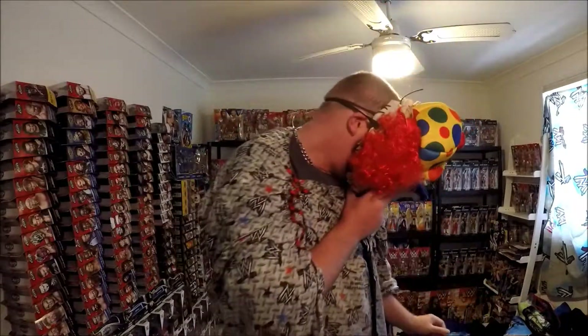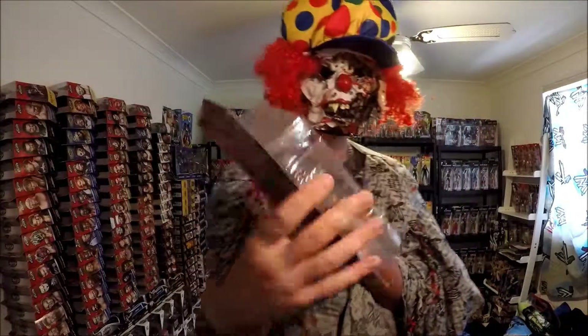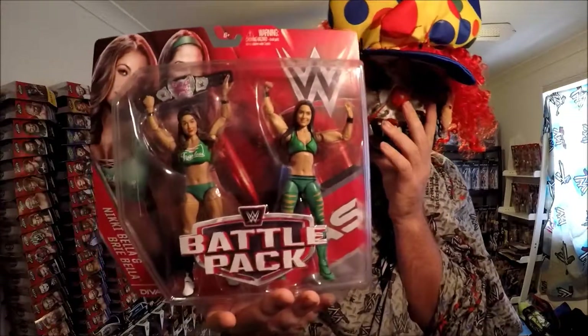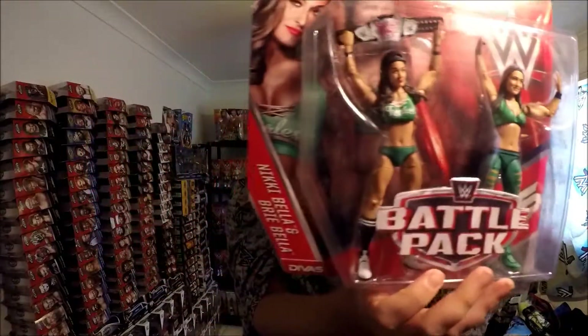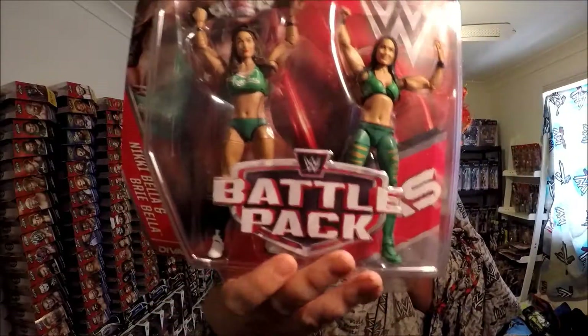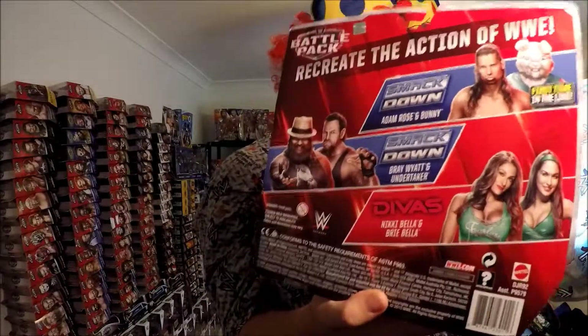More wrestling figures from eBay, from Dad. Here is the actual Bella Twins in green. Already got two of them in bubble wrap, but this one is without bubble wrap. Look at it — it's pretty sweet. I thought they were rare. They're pretty rare.